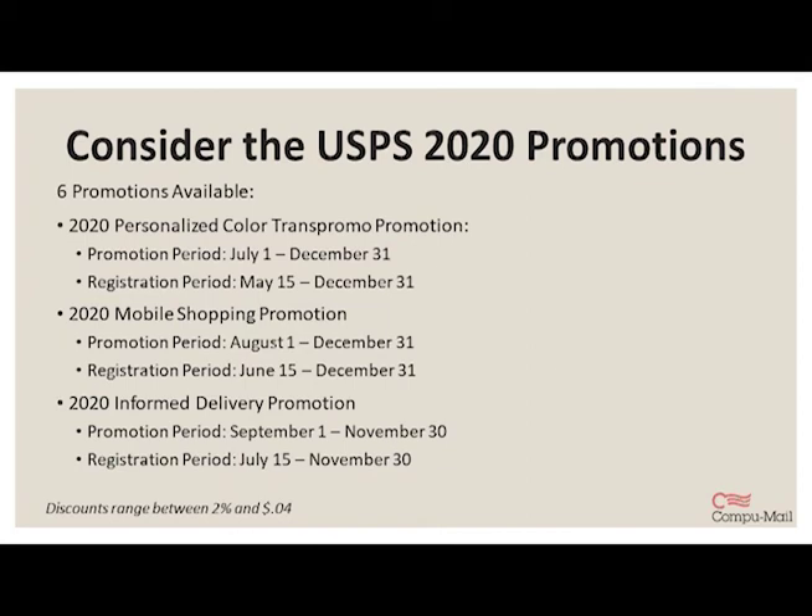The next promotion is personalized color trans promo, which has to do with the use of dynamic variable color print for bills and statements. There's mobile shopping promotion, which is for mailings that encourage online interaction from the mail piece via QR codes. And finally, there is the informed delivery promotion for mailings that incorporate informed delivery interactive campaigns. The discounts for all of these range between 2% and 4 cents, depending on the specific promotion.